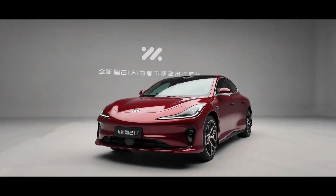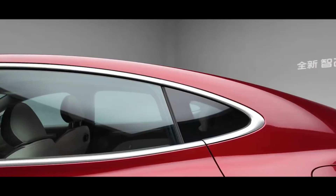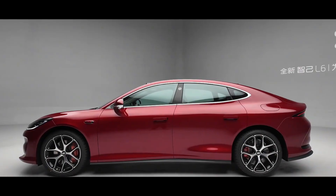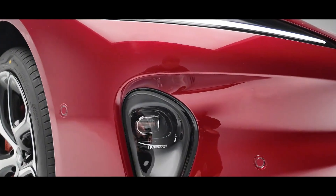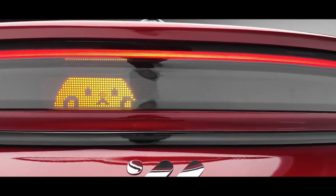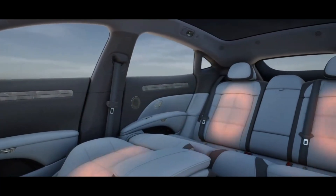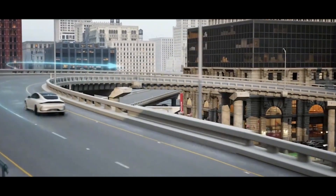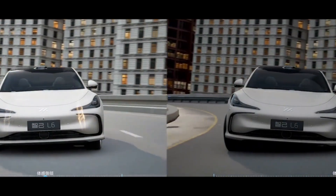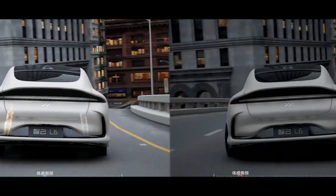Hey everyone, welcome back to Volt China. Today I want to talk about a car that honestly shocked me when I first saw its specs. A turning radius smaller than a Mini? Stable at 200 kmph even after a tire blowout? 0-100 kmph acceleration in 2.74 seconds? And a sunroof that can change color in just 0.1 seconds? This isn't some concept car — it's the already launched ZG L6. What's even crazier is that this car, which combines stunning looks and impressive capabilities, has a starting price of just over 200,000 RMB.